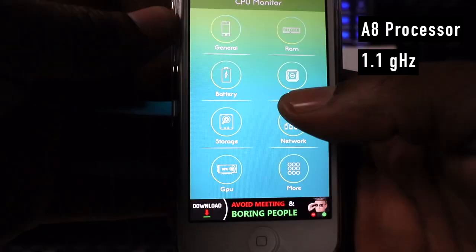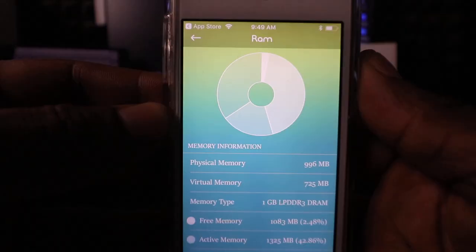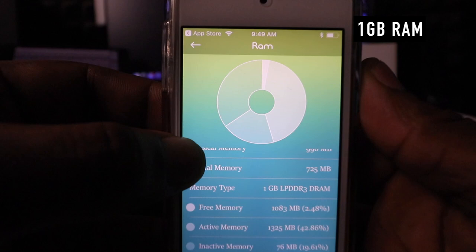The iPod Touch 6G came out in 2015 alongside the iPhone 6 and 6 Plus. They're all cousins. They all feature the same A8 processor, except in the iPod Touch 6G that CPU is underclocked to 1.1 gigahertz. Why not do that and force you to get an iPhone if you want the full iOS experience? Like its iPhone 6 cousins, they all feature 1 gig of RAM and come in 16, 32, 64, and 128 gigabyte storage options.